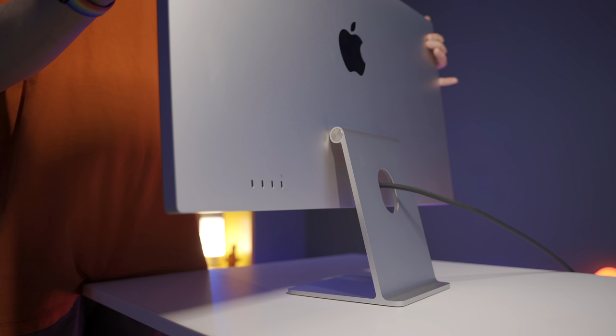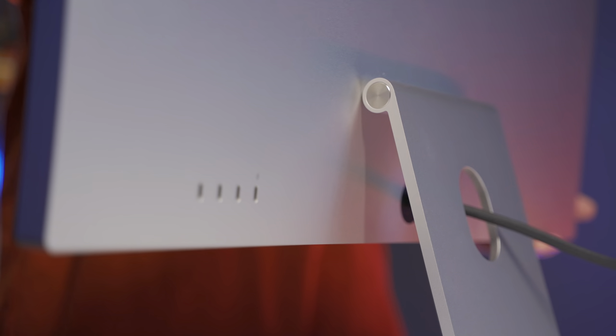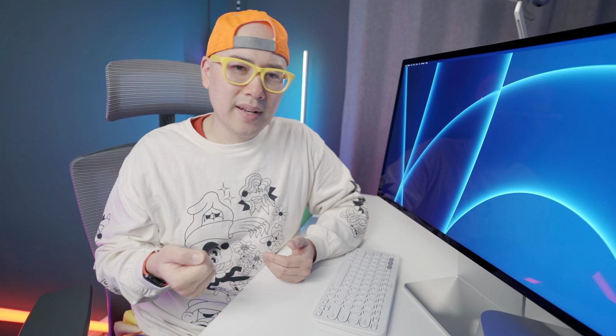Another controversial topic is the power cable — it actually can't be taken out of the display. I've seen other reviewers show that you can pull it out if you tug hard enough, but it's a strange design choice, especially when Apple is pushing MagSafe-type technologies. I can't remember the last Apple device where you couldn't remove the power cable. If the cable gets torn or messed up and you want to replace it, it would be really hard. It's not a deal breaker, but it's a weird design decision.